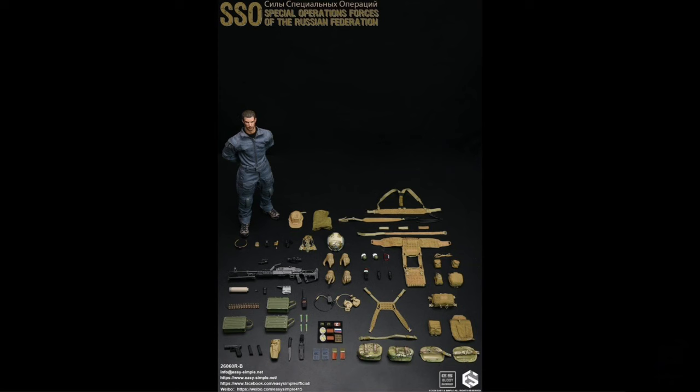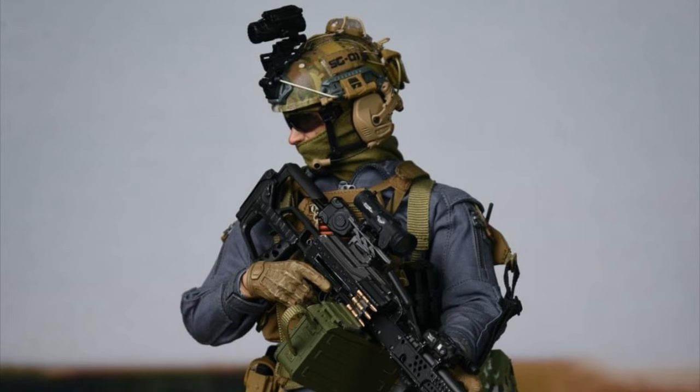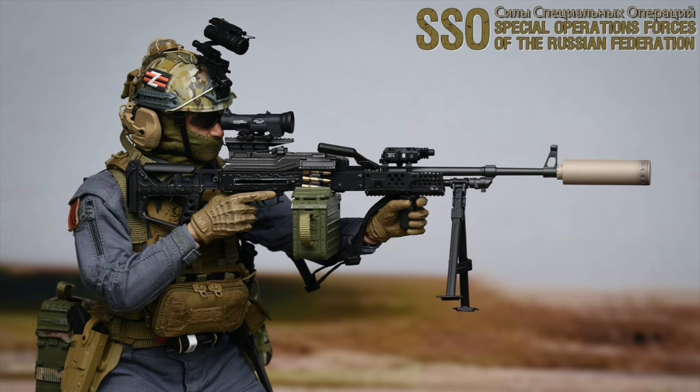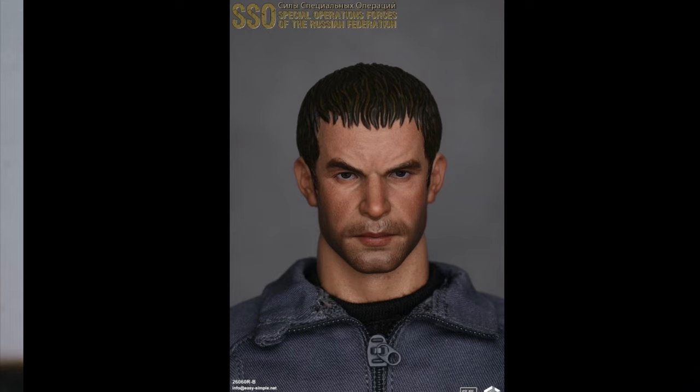26060R BSSO Special Operations Forces of the Russian Federation — Quarter 2 of 2024 and $195. He's got a freaking ton of weapons and accessories. You could pretty much get this one figure and have enough gear for like five more figures. Who do you guys think this head sculpt is based on? Let me know in the comments below.